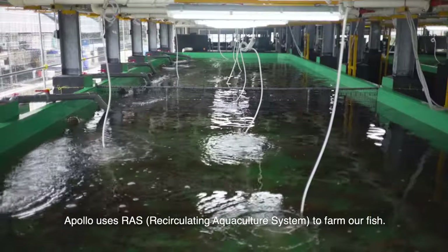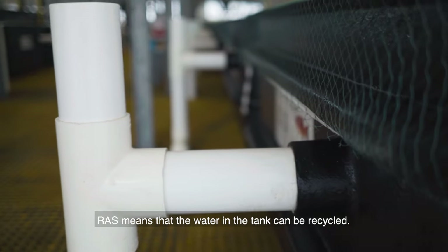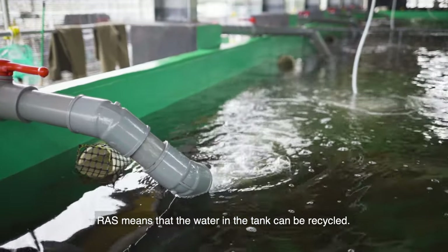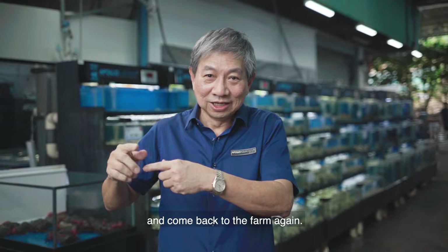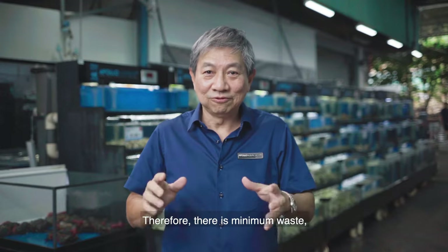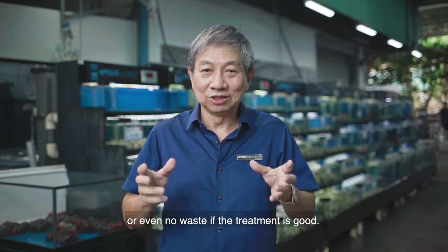Apollo uses RAS to farm our fish. RAS means the water in the tank can be recycled. The water will go through the filtration and biomedia to be treated and then come back to the farm again. Therefore, there's minimum waste, or even no waste if the treatment is good.